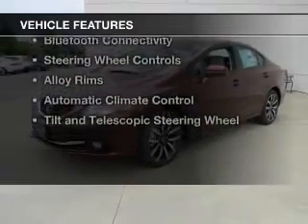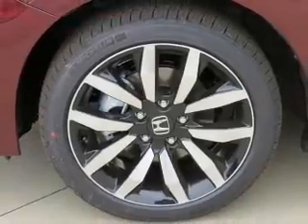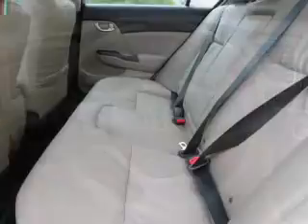The features include a power sunroof, internet connectivity, electric trunk, leather seats, heated seats, Bluetooth connectivity, steering wheel controls, alloy rims, and automatic climate control.